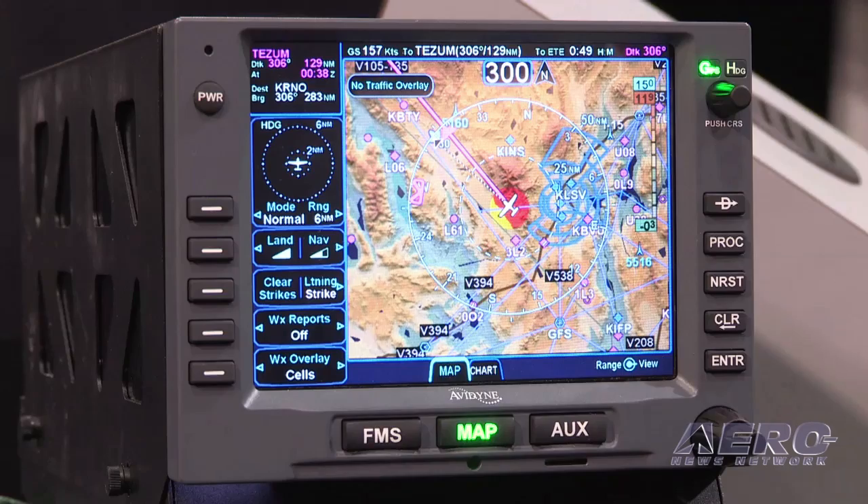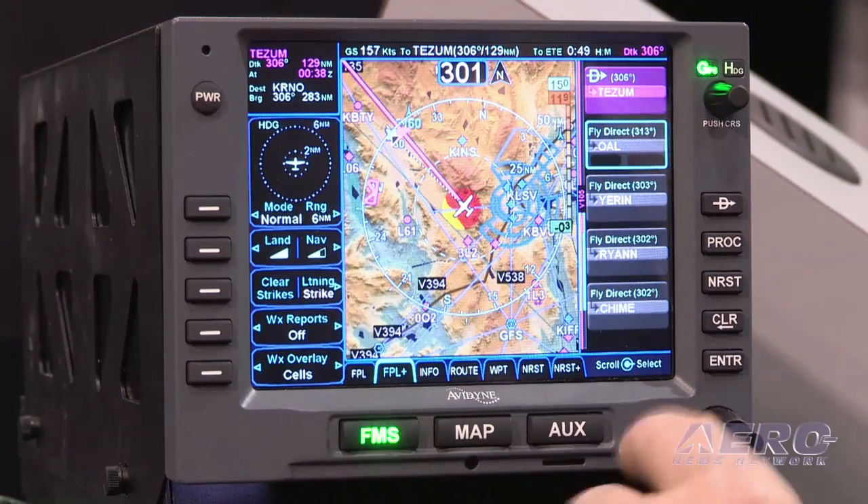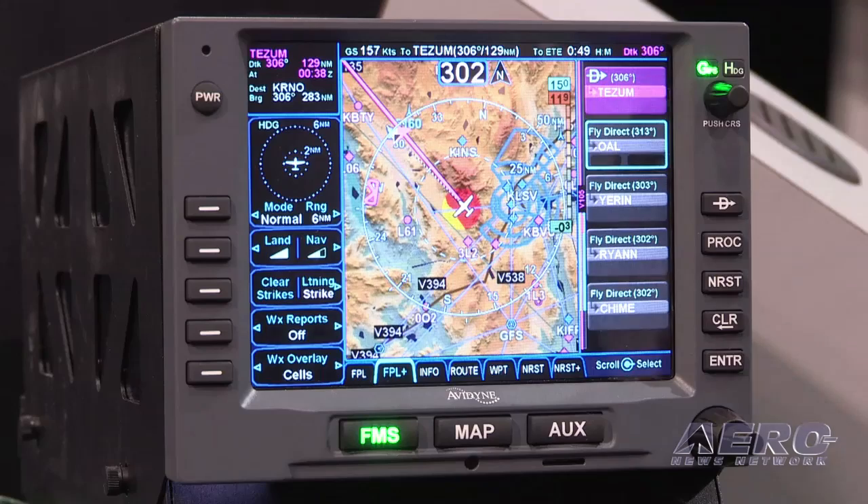The other thing is our FMS — we think it's better than anything else available. You're familiar with the R9 FMS; we've ported that over into a panel-mount product. So now we can expand the market to all of the aircraft that can't possibly fit an integrated flight deck.